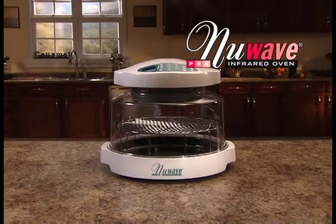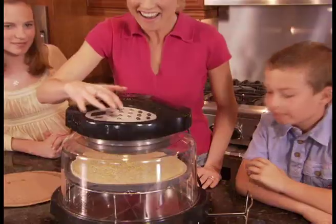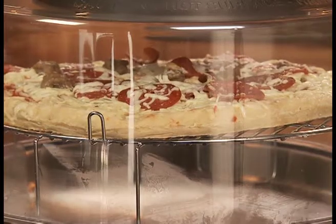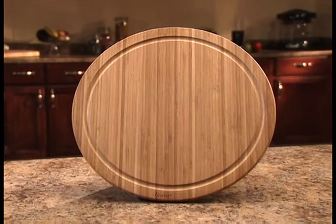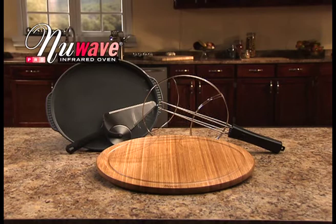Call right now and you'll get the amazing New Wave Oven Pro New Wave Supreme Pizza Kit. There's a fast and easy way to transform even an ordinary frozen pizza into a scrumptious, cheesy treat. You get the silicone liner, the pizza flipper, the stainless steel pizza server, and we'll even throw in the 14-inch cutting board. The New Wave Supreme Pizza Kit is an over $100 value, but it's yours free for ordering today.